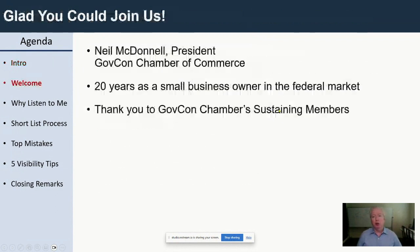My name is Neil McDonald. I'm the president of the GovCon Chamber of Commerce, and I want to welcome you to my federal sales training where I provide tips for success in the federal market. I spent 20 years as a small business owner in the federal market, and since 2018 I've been teaching people like you that government contracting is not a secret — it's just a process. When you follow that process, you're going to have repeatable, predictable results.